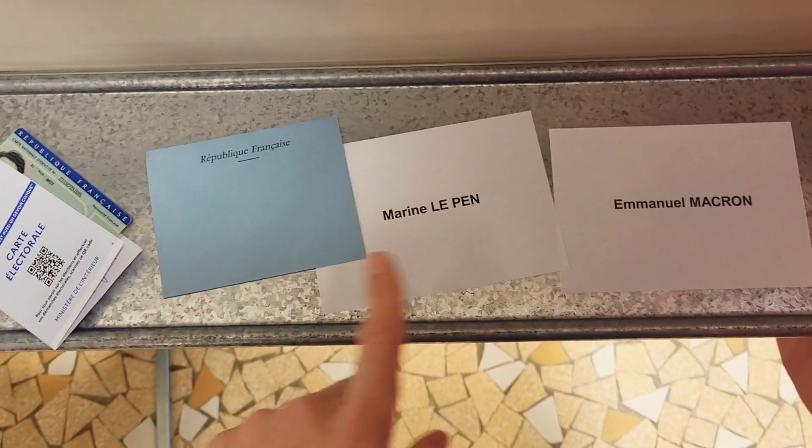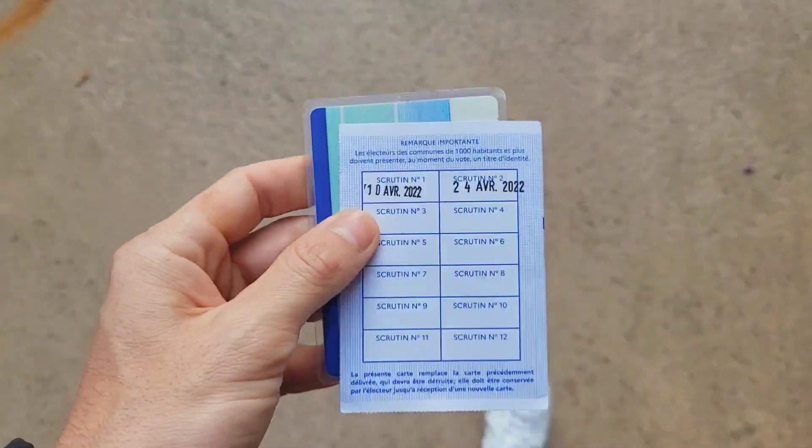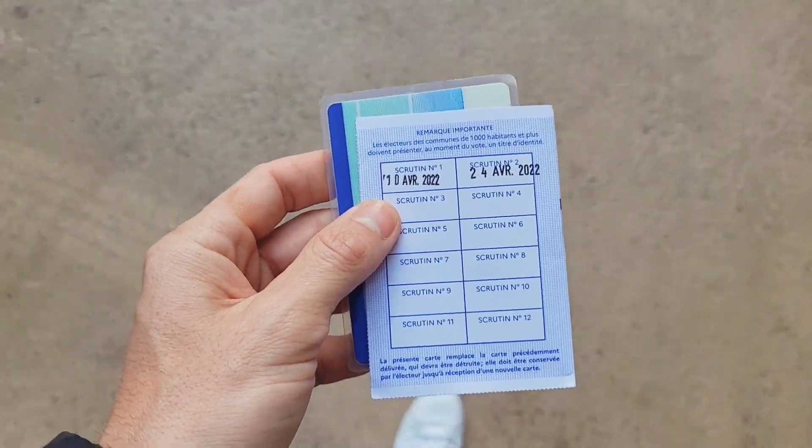The process is super simple: you take both candidate names along with a blue envelope they give you, and enter a private booth to make your decision. Not gonna lie, the process seems a little outdated, but honestly it might be the most fair way to make sure all votes are legit.